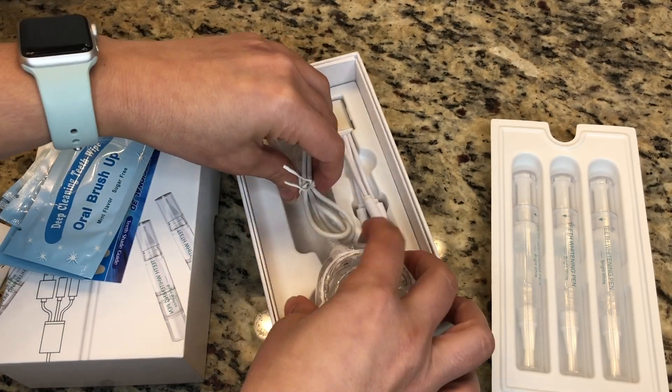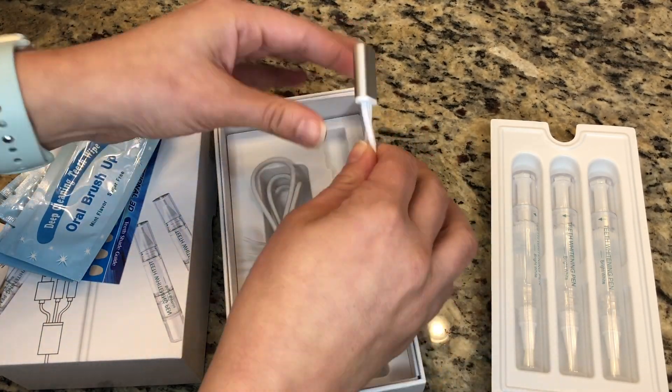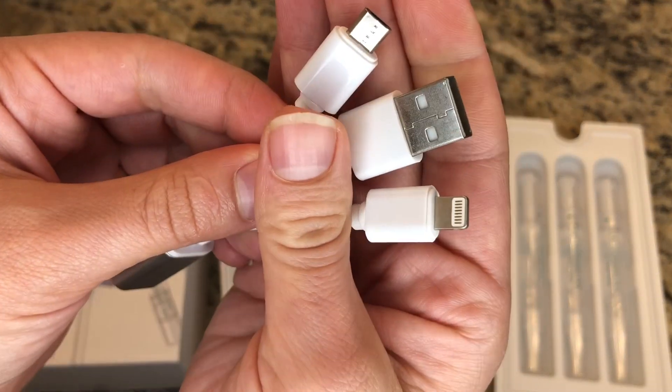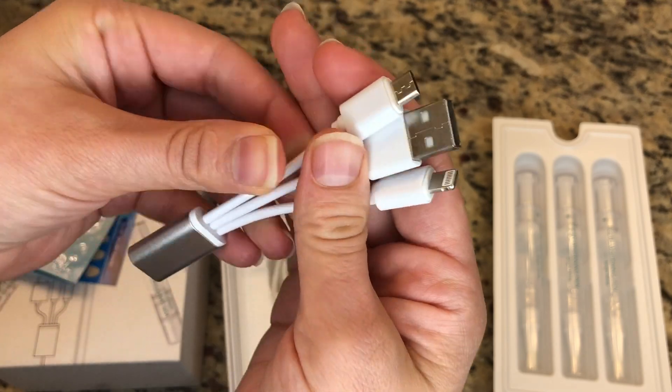It's super comfortable. It also comes with an extension cord, and what I like about this is there are three different options so you can use it with your computer or with your phone and so on.